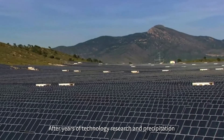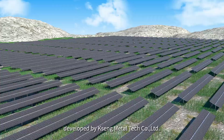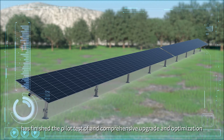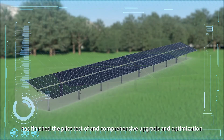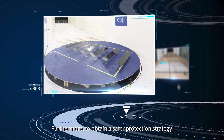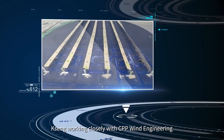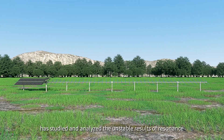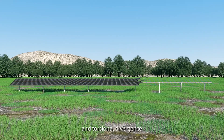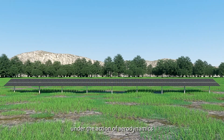After years of technology research and development, TST Photovoltaic Tracking Systems, developed by KSM MetalTech Co. Ltd., has finished the pilot test and comprehensive upgrade and optimization. To obtain a safer protection strategy, KSM, working closely with CPP Wind Engineering, has studied and analyzed the unstable results of resonance, flutter, gallop, and torsional divergence caused by the KST tracking system under aerodynamic action.